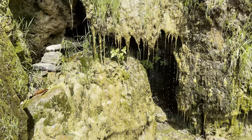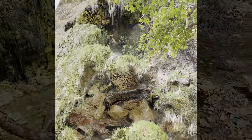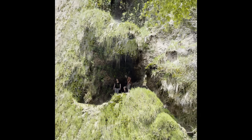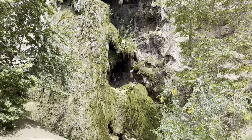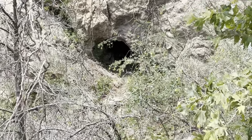Take a seat at the base of the falls, and rest next to the peaceful, trickling water. A couple that came behind me decided to climb into the cave. I discovered another nearby cave — I might need to check it out next time.